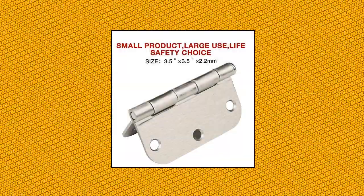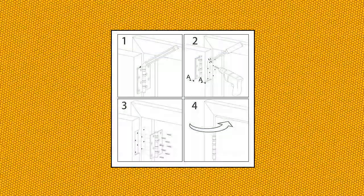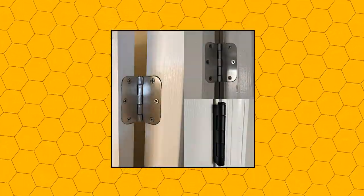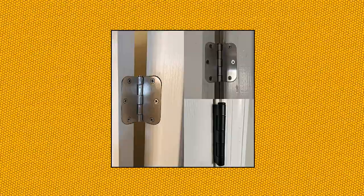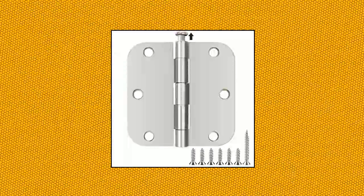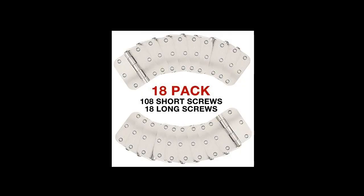Chinges 18-pack nickel door hinges, brushed nickel 3.12, interior door hinges satin nickel 3.5 rounded corners with 6 holes for front door, cabinet, wooden box. Plain bearing hinges including 18 free screws for quick and easy installation. It can be rotated 270 degrees. The extra-long screws will come in handy especially when replacing existing hardware using the same hole pattern.